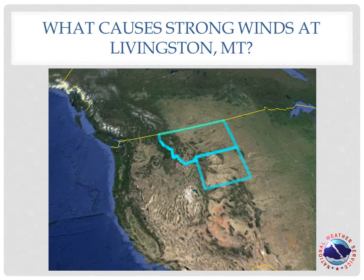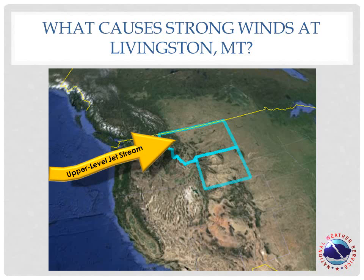Typically during the late fall and winter, a strong westerly jet stream exists over the Pacific Northwest and northern Rocky Mountains. This causes a low pressure trough to form in the lee of the mountains in north central Montana. At the same time, cold air over the Yellowstone Plateau causes a semi-permanent area of high pressure over eastern Idaho and western Wyoming.